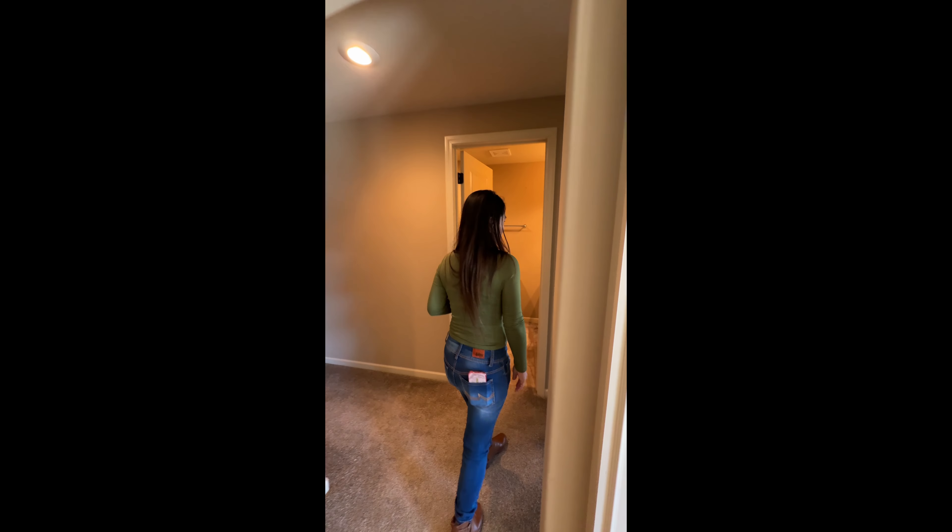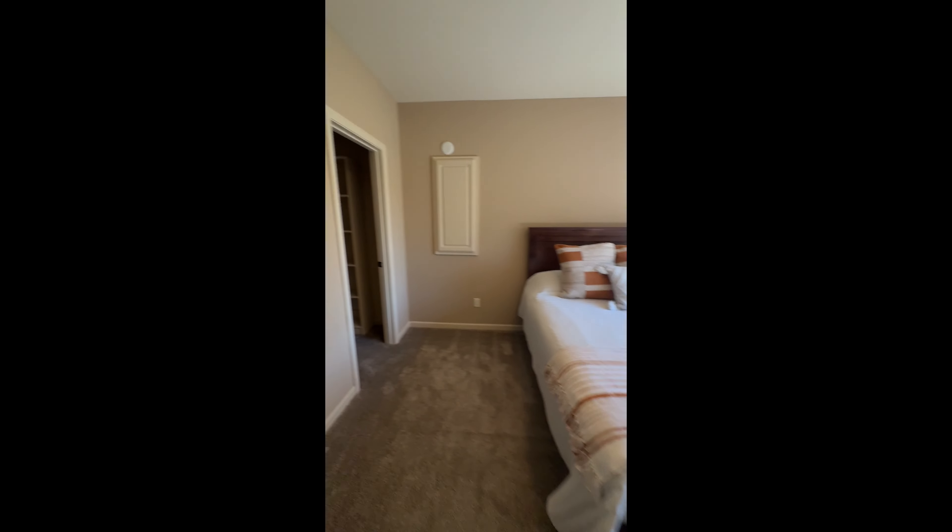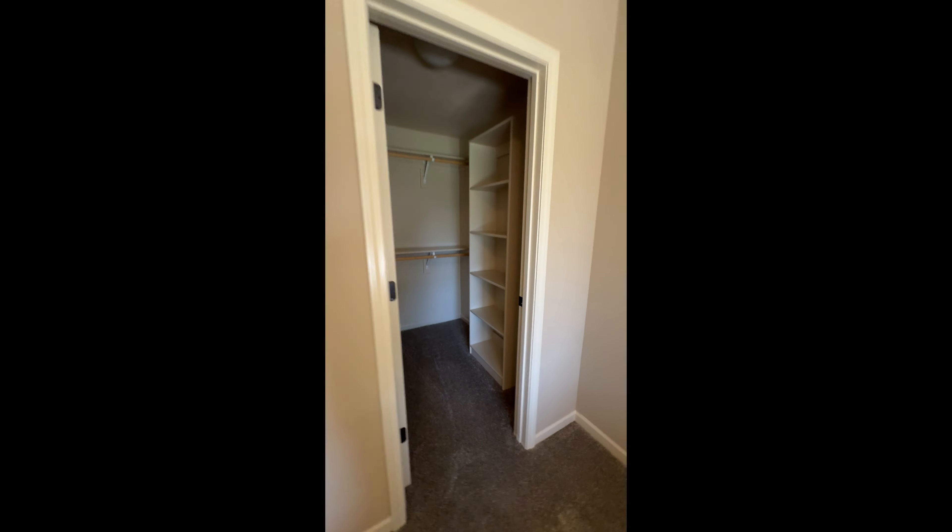So it has two bedrooms. That's all you're going to hear from us.